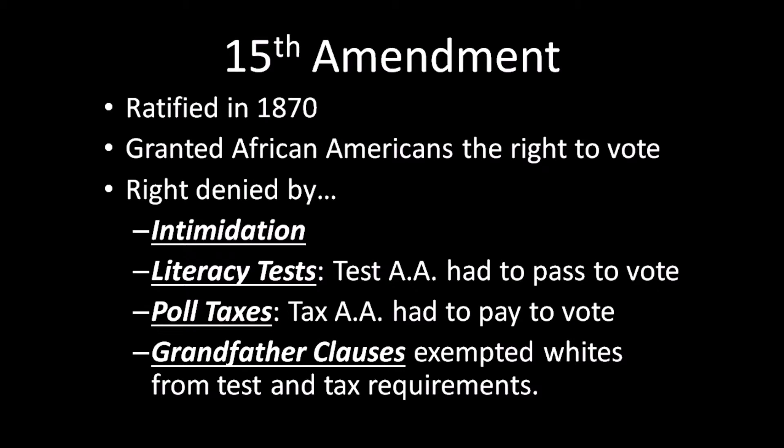The 15th Amendment was ratified in 1870, granting African Americans the right to vote. This was one of the constitutional amendments during the Reconstruction period — that time after the Civil War when African Americans gained a lot of rights.